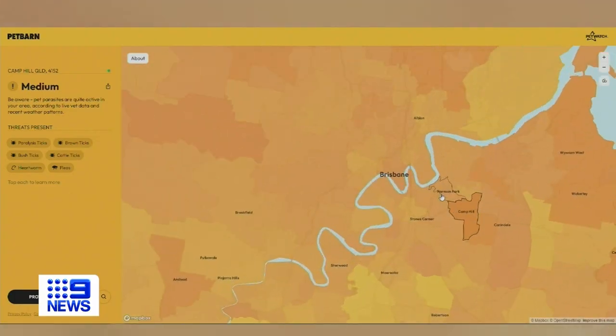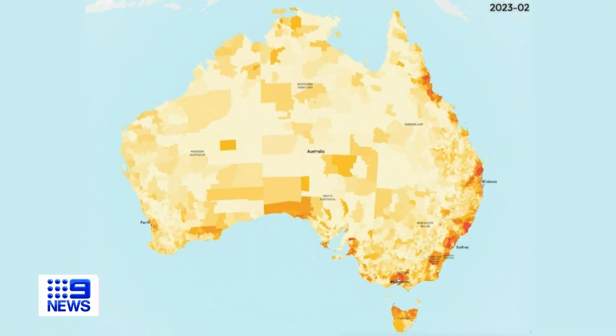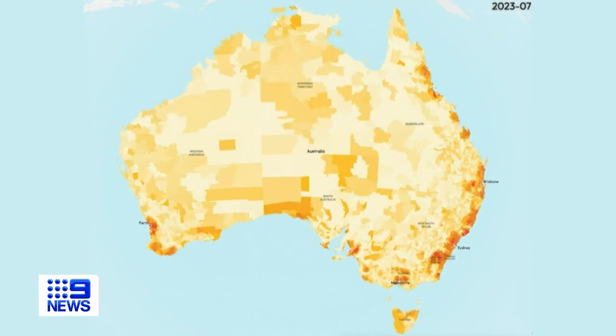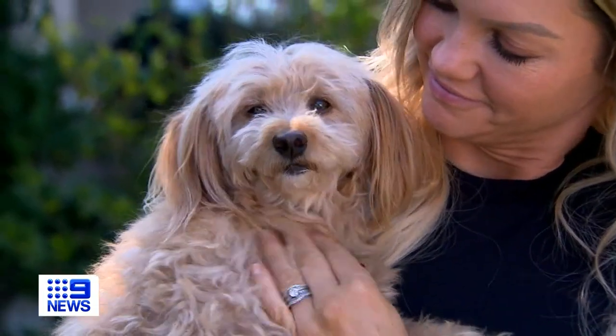The Pet Watch website tracks the level of risk of finding parasites in individual areas, and right now Queensland is lighting up as we endure hot and humid conditions. I think we always need to be aware the tick — especially the paralysis tick — is out there and it can be life-threatening for our loved animals.